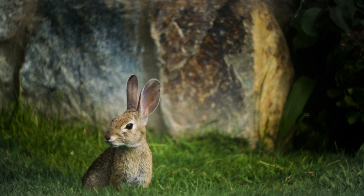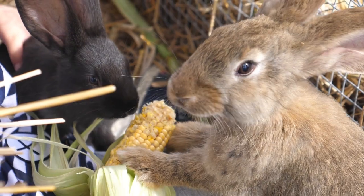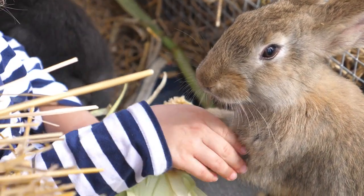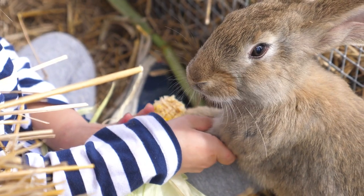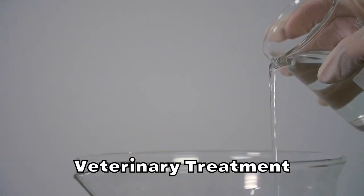Continue this until your rabbit is defecating normally. If your rabbit is still eating a little bit, offer greens with higher water content such as lettuce and celery, as well as lots of hay. Avoid feeding your pet rabbit pellets at this time. If your rabbit still refuses food, call the vet right away.